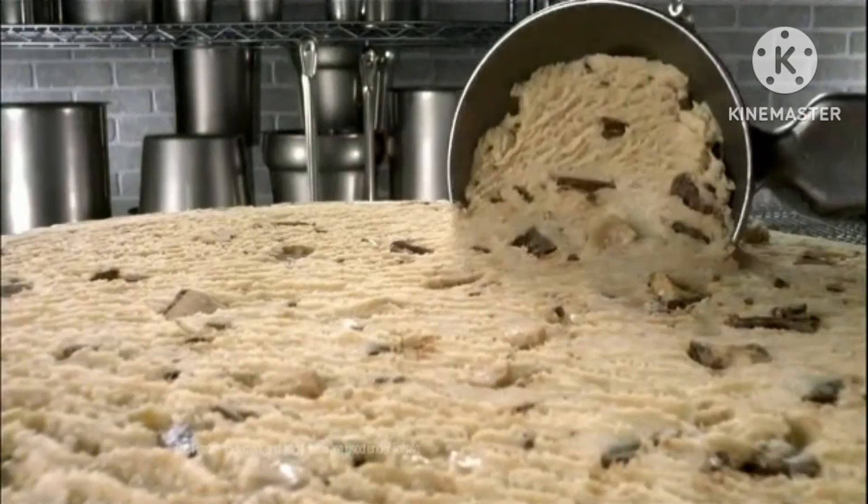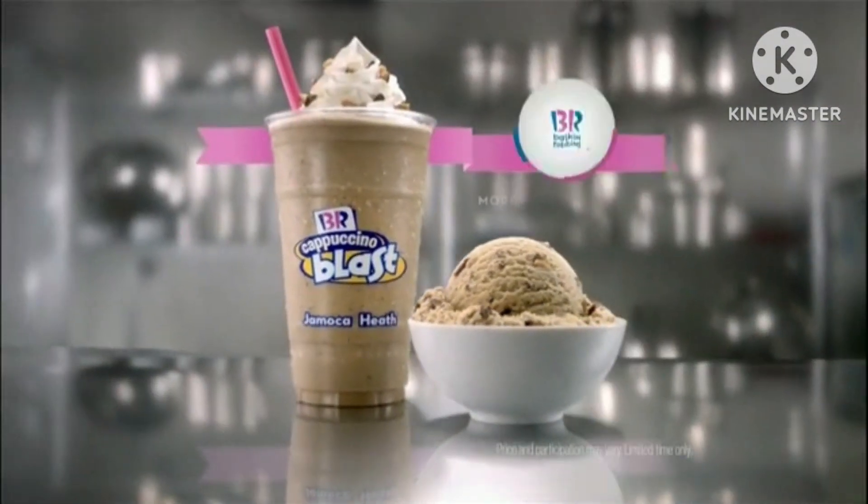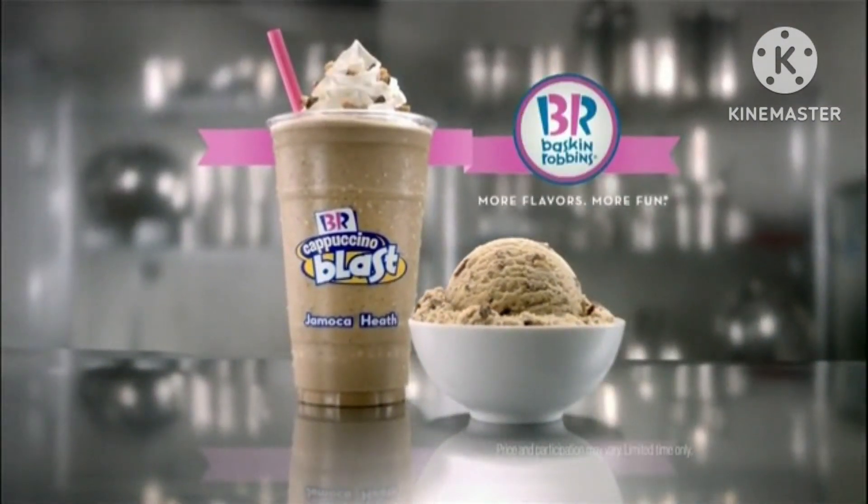Rich Jamocha ice cream. Crunchy toffee heath bits. Jamocha Heath. Baskin-Robbins flavor of the month. Try it today.